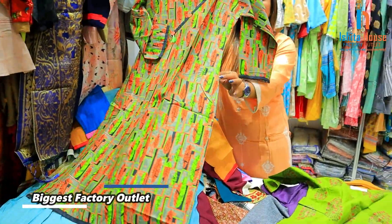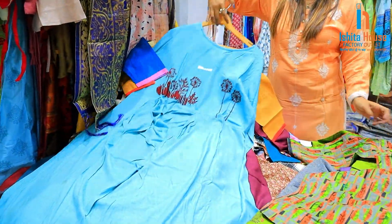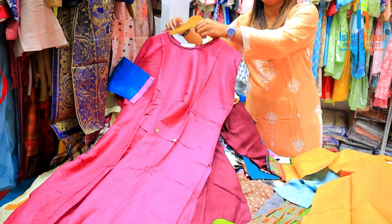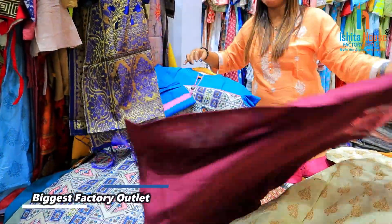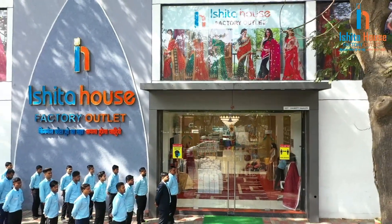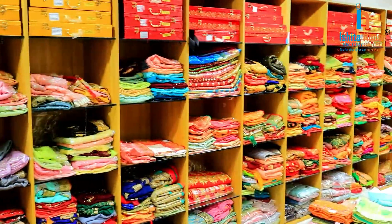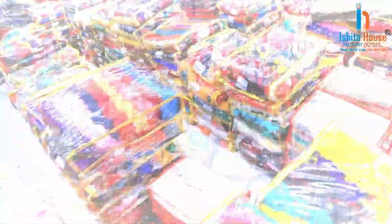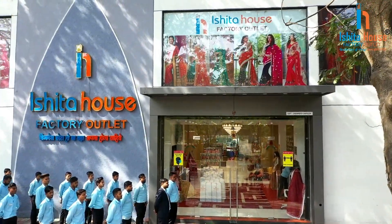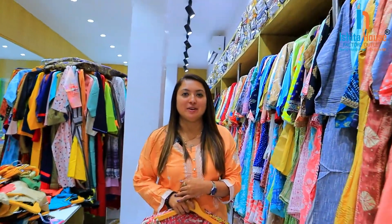You can have contact for your collection. This is the collection I have found at the factory rate. Here there are only printed items. You can see the neck pattern. You can see all the patterns in different designs. If you need an umbrella cut, you can find the indo-western style. Available at factory rate from Rs. 45 to Rs. 5-6,000 range. This is available here at Ishita House.